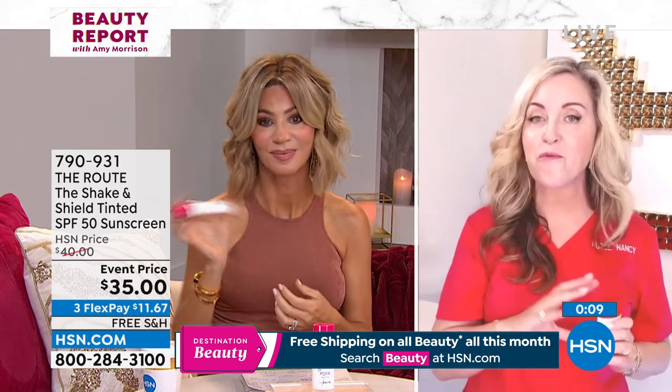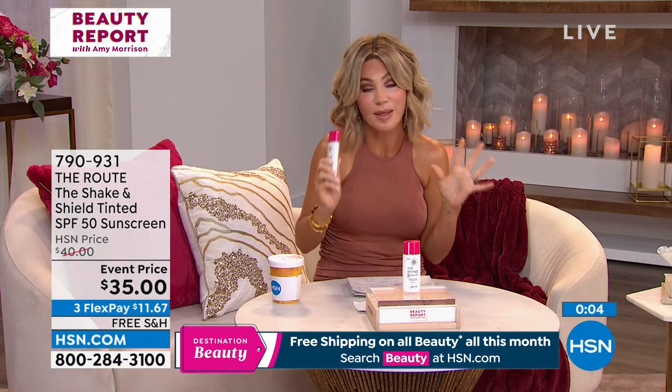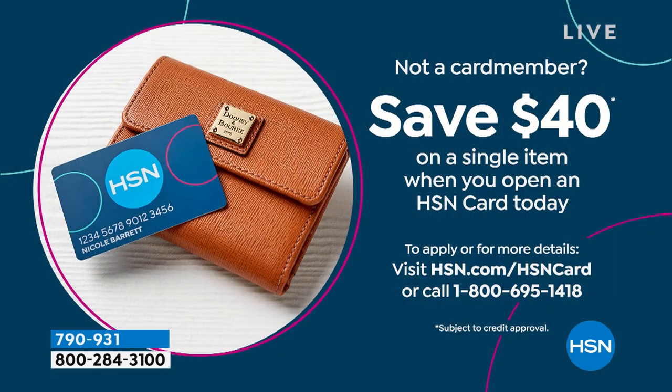I've converted lots of men to this too — it's so good. You protect yourself, please. This is the best SPF I have ever seen. And if you want to get this home for free, open up the HSN card because you can save $40 off your very first purchase. Very, very limited — on its way to selling out, UVA.